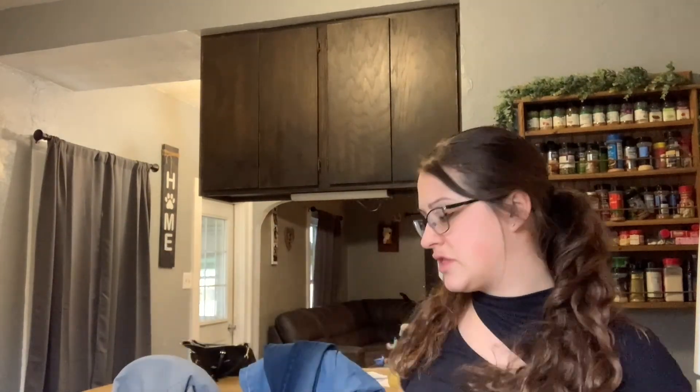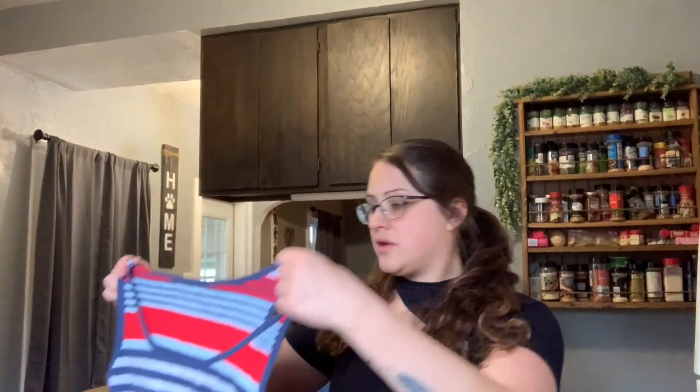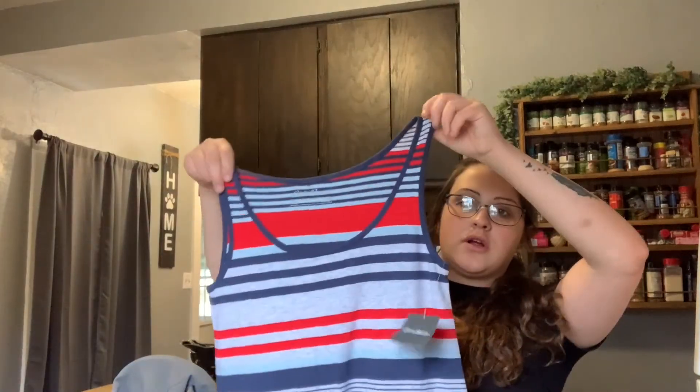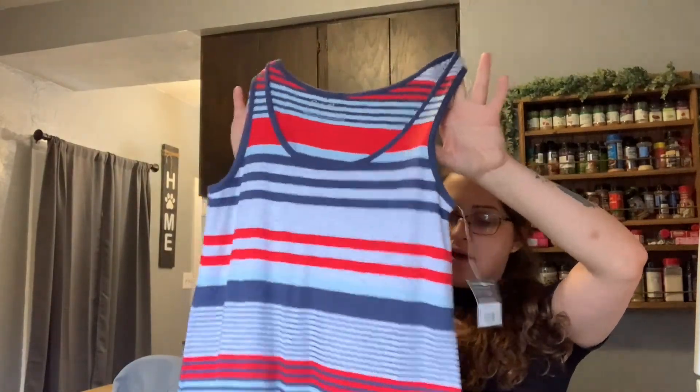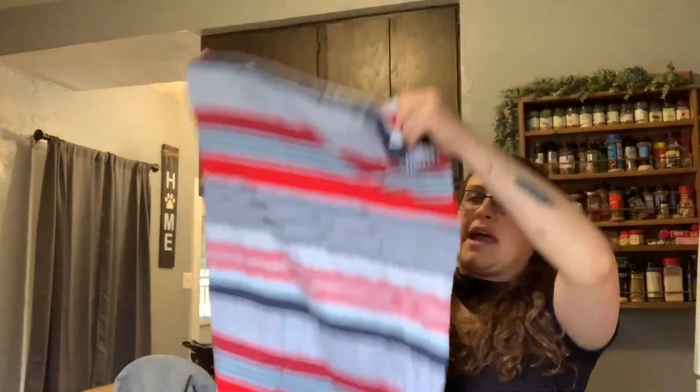Another new-with-tags item — it's Saint John's Bay Active, size large. It's a pretty purple one. It was only $27 originally so I think I'll post it for about $15 or $18. Another new-with-tags item — it's Eddie Bauer. With the Fourth of July coming up in a couple months, this is a nice maxi dress. It was originally $80.